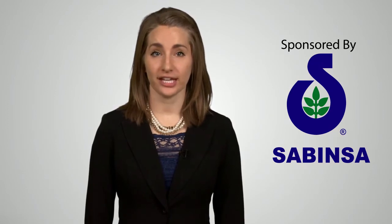Welcome to the Supply Side West Ingredient Advantage series sponsored by Sabinsa. Please log into the Q&A box on the right hand side of your screen to chat with today's speaker. After the session you can also access resources from the sponsor in the Resource Center on the left hand side of our platform. Our speaker today is Dr. Anurag Pandey, who will present Curcumin C3 Complex. It is our pleasure to welcome Dr. Pandey to the virtual podium.